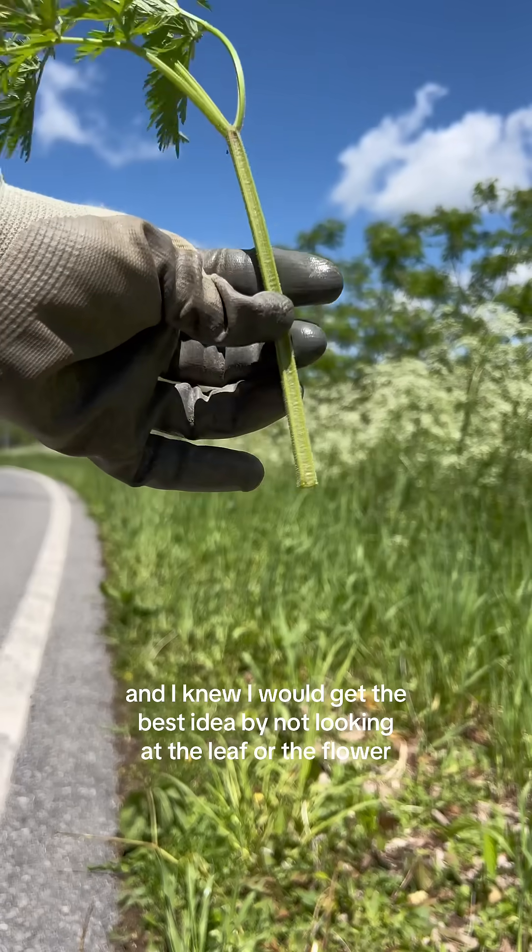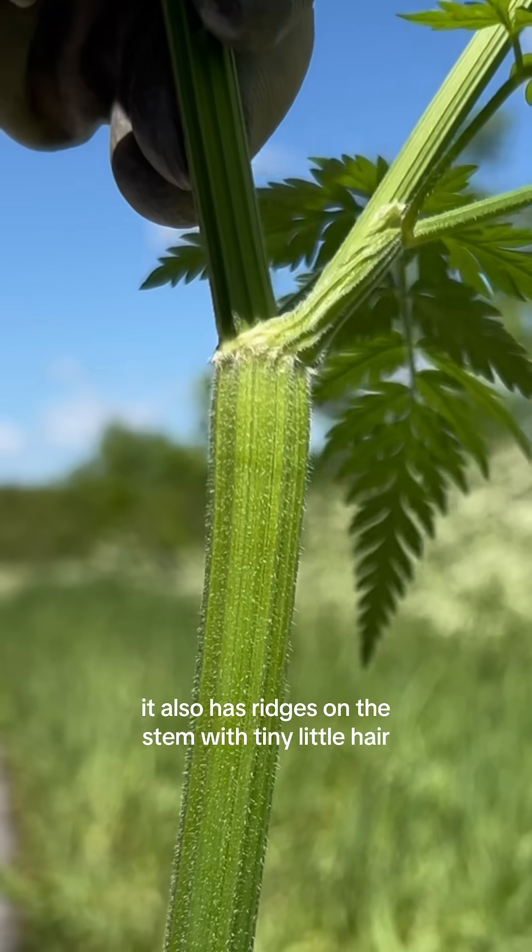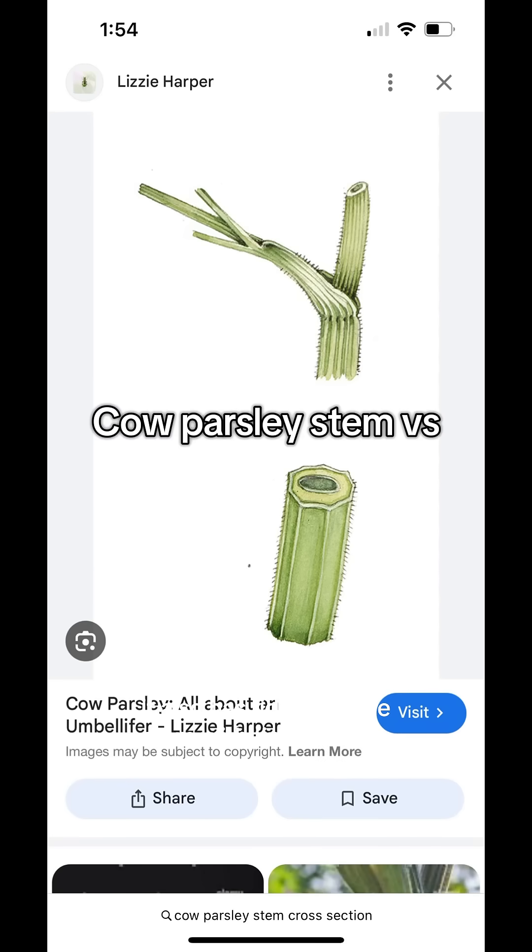I knew I would get the best idea by not looking at the leaf or the flower, but looking at the stem. As you can see here, cow parsley has a v-shaped cross-section, and it also has ridges on the stem with tiny little hairs.